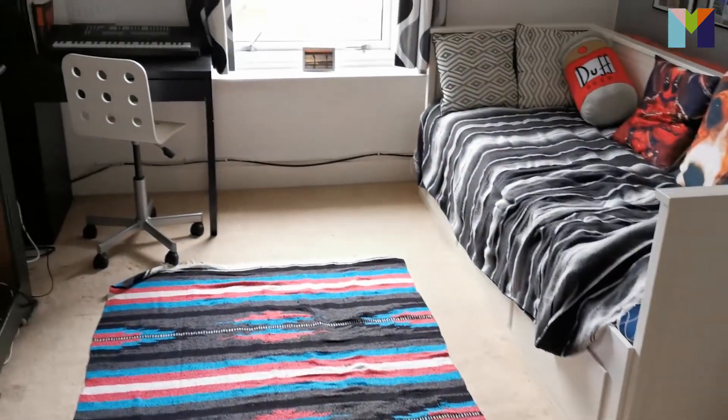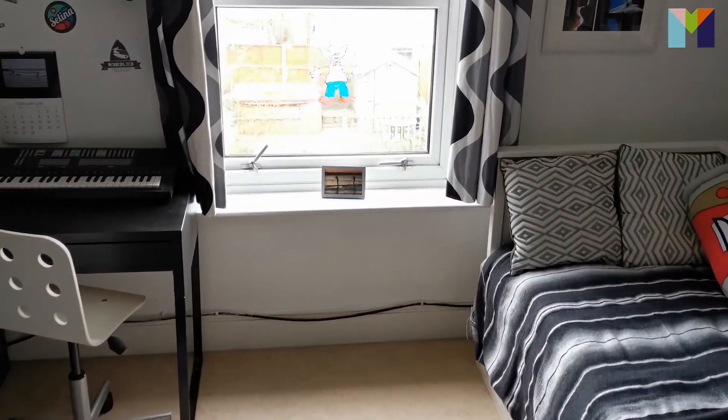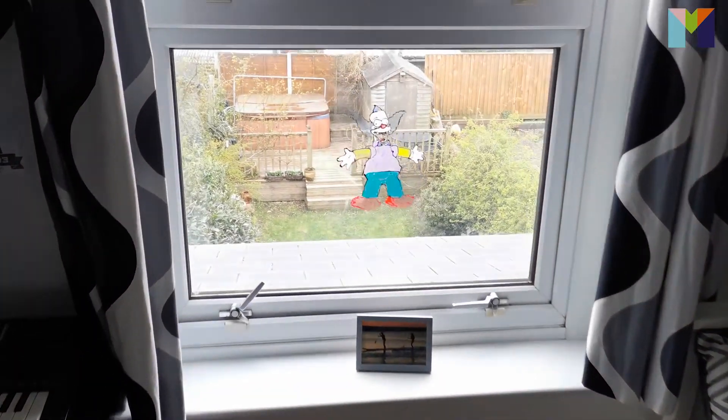We're here in the final double bedroom of this three-storey Victorian property. Still plenty of space for a double bed, wardrobes, and chest of drawers. The current owners use this for their child, but it's a great teenage den if you want to be on the top floor and have a bit of privacy.